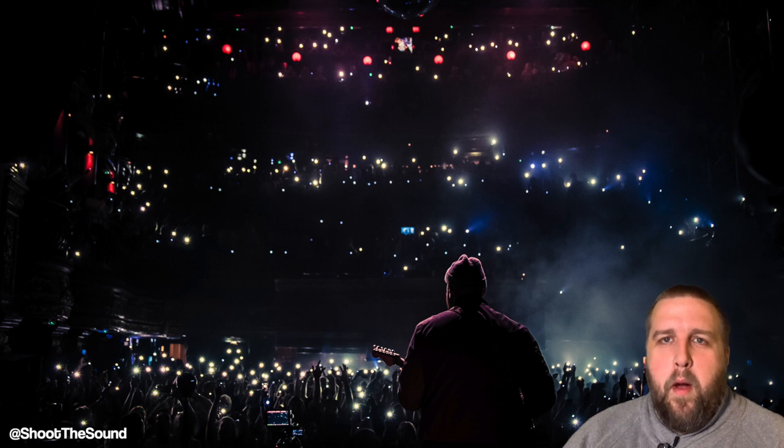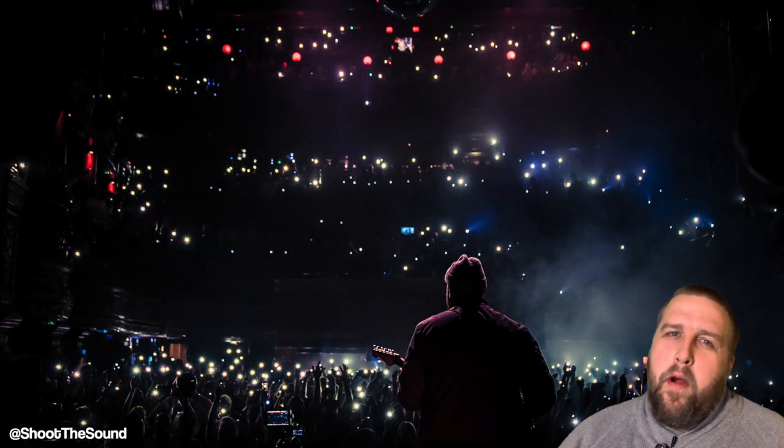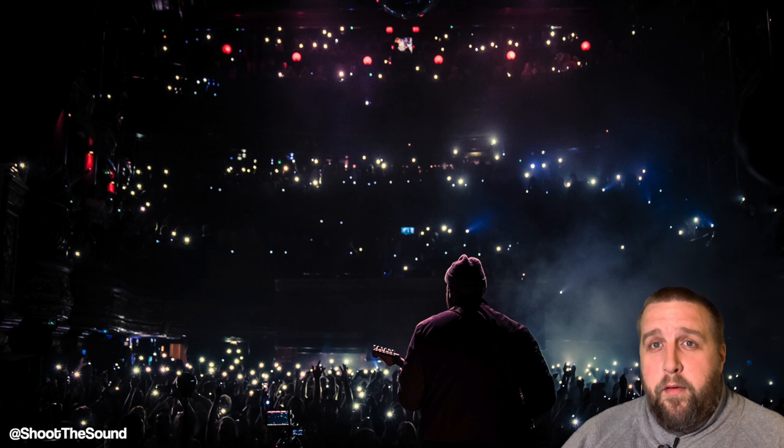Hi, my name is Peter Neal and welcome to episode two of my new YouTube channel. After last week's episode about panoramas, I wanted to switch it up to something a little more introductory and maybe helpful for people who are looking to get into music industry photography.